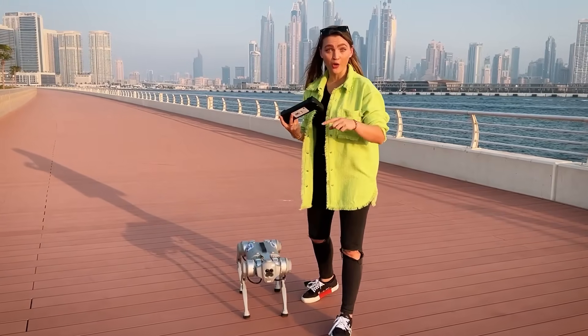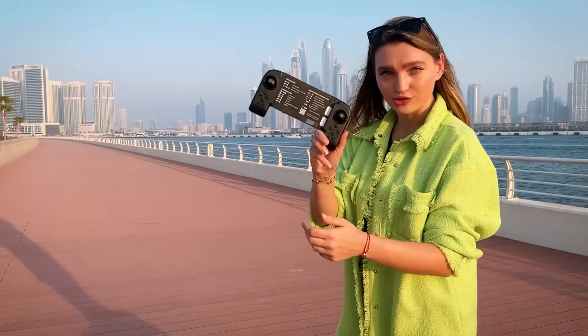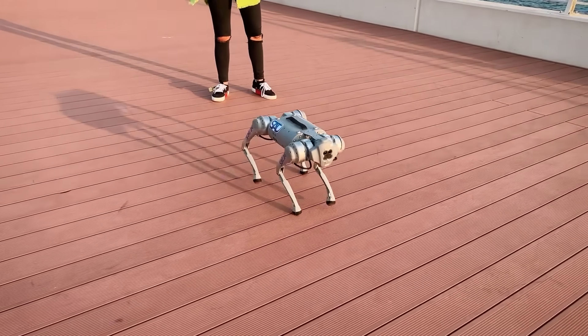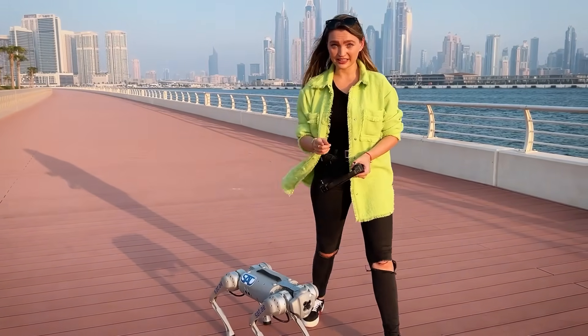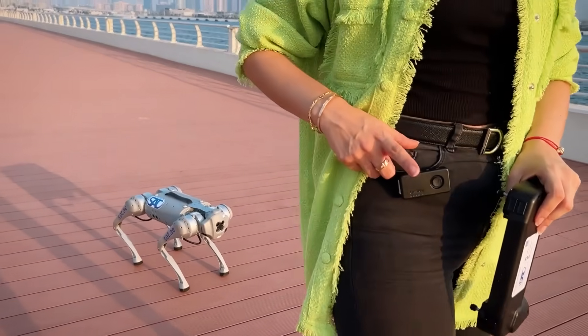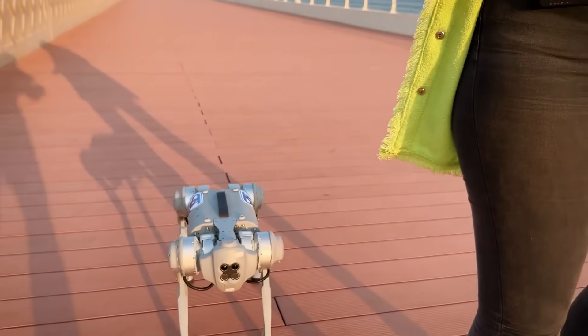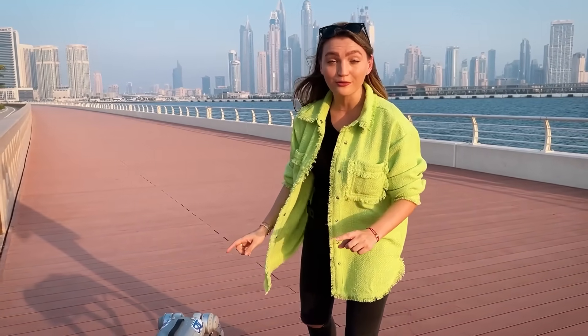There are three ways to operate Gowon. First is through the mobile app. Second is this controller right here — see that? — and he goes wherever you tell him to go. And the third is this right here, which is connected to him, so wherever I move, he moves. Now, off to the best part — we're going to take Gowon for jogging.